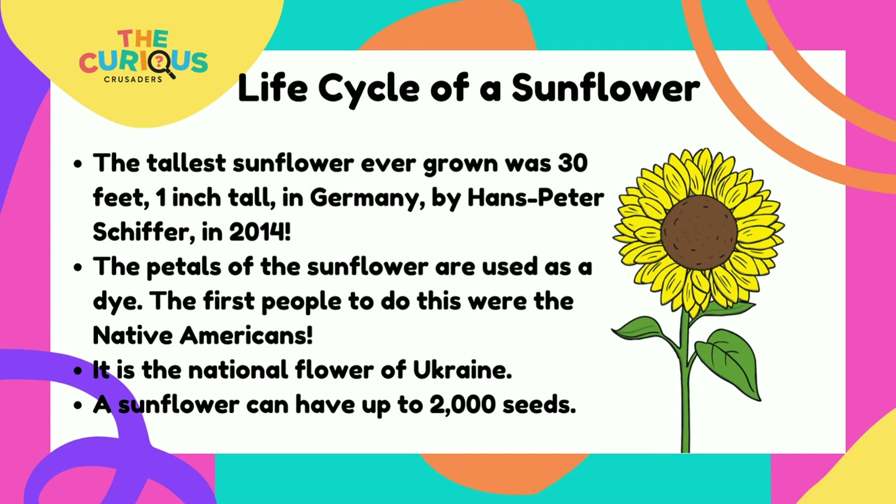Here are a few interesting facts. Did you know that the tallest sunflower ever grown was 30 feet and 1 inch tall? It was grown in Germany by Hans Peter Scheiffer in 2014.